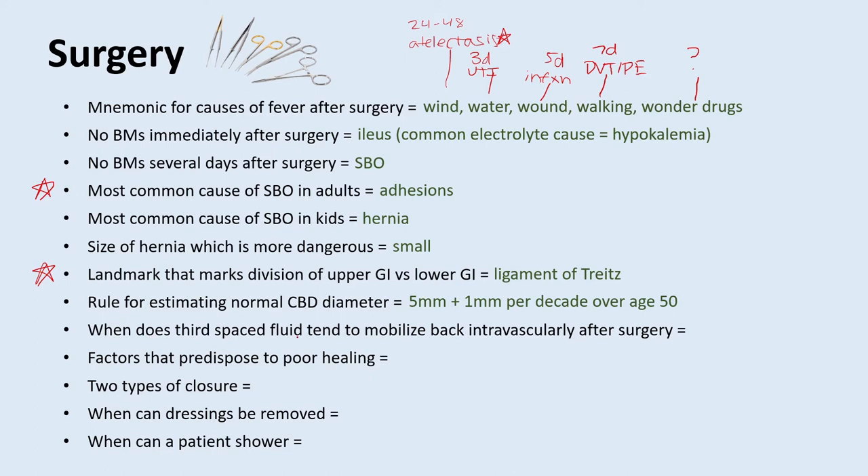When does third-spaced fluid tend to mobilize back intravascularly after surgery? That's post-op day three. So if somebody has a lot of edema or is volume down after surgery, on day three you'd start expecting that fluid to come back into their intravascular space. What are some factors that predispose to poor healing? Diabetes and smoking are very common lifestyle factors. All patients who smoke should ideally not be smoking for eight weeks prior to elective surgical procedures.